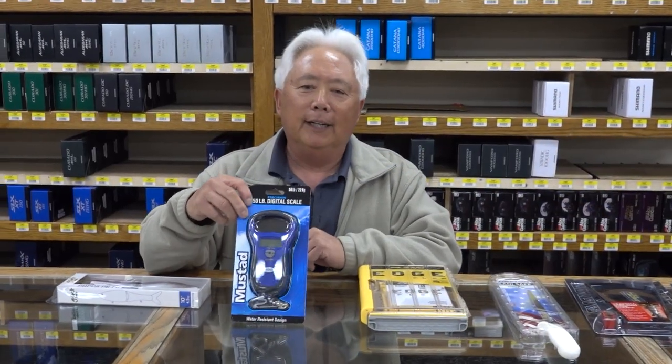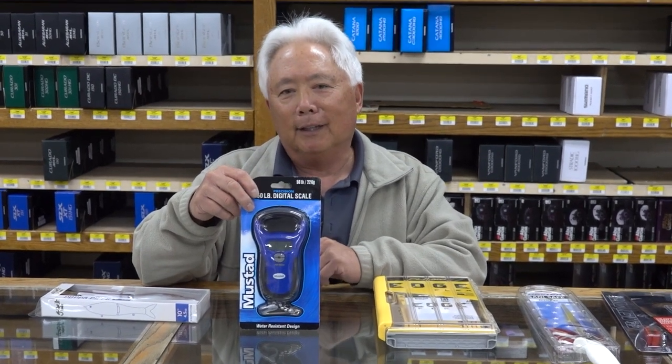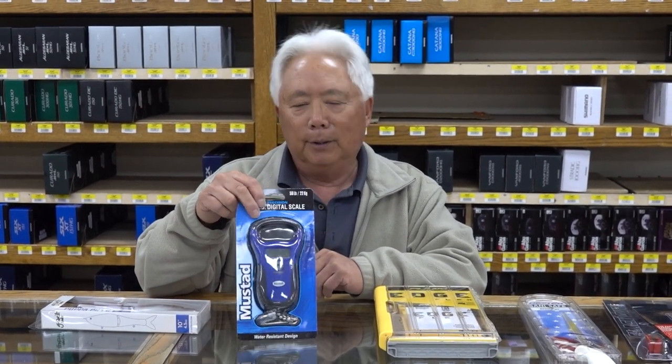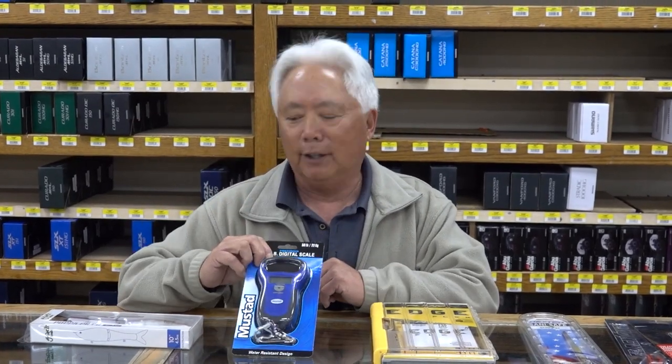Another thing — everybody needs a scale. A lot of times I wish I had one because sometimes I don't carry one. It's always good to identify your catches. A lot of times we'll catch big stripers and we'll hang it on here and take a picture with it, so everybody will believe you.